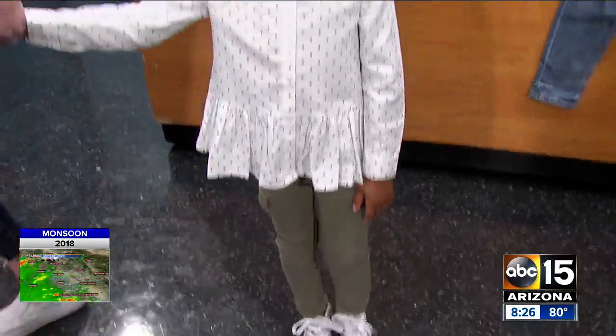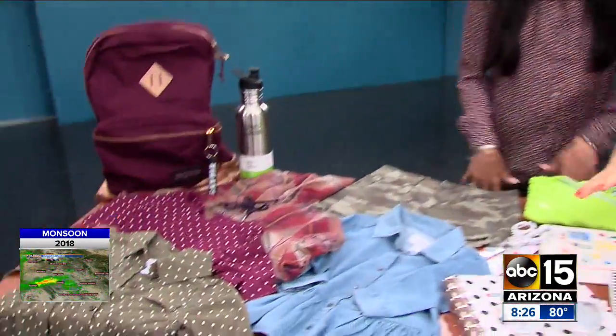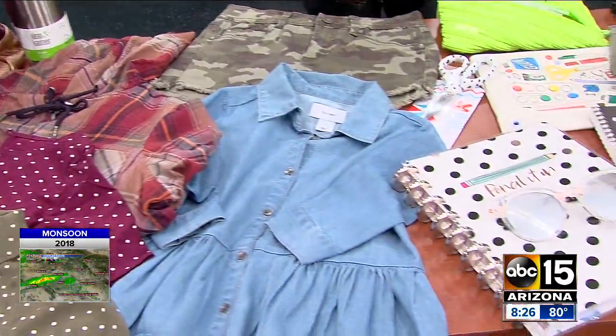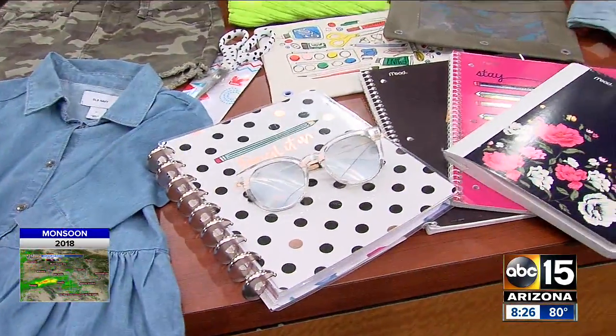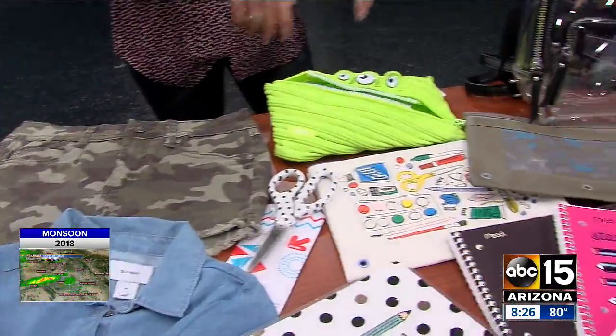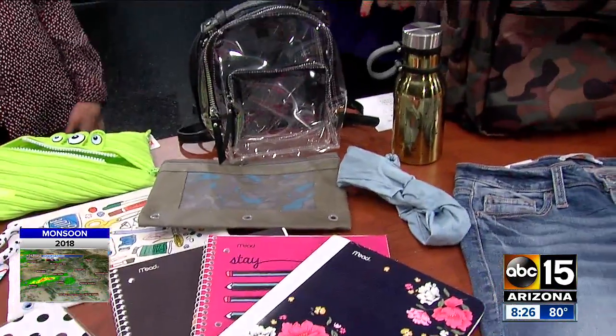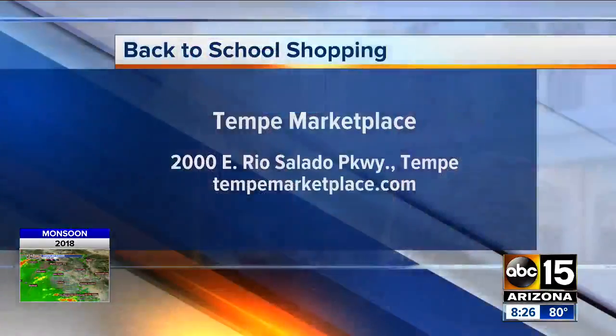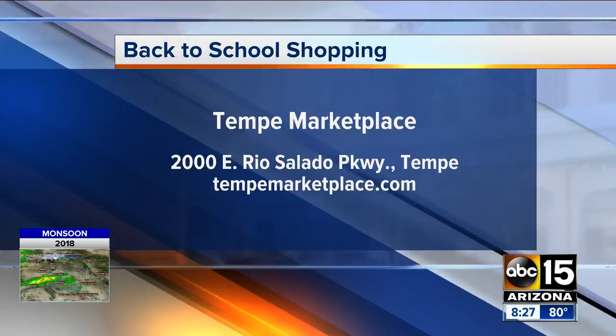I only have about 10 seconds, so very quickly — I want to show you everything on the table. Of course we have books, pencils, clothes, and backpacks, and you can find it all at Tempe Marketplace and Desert Ridge Marketplace. Polka dots, maroon, camo — all of that's in style and on trend for back to school at Tempe and Desert Ridge. So much fun, so much to browse around. Emily, thanks so much — we love having you here. We'll be right back.